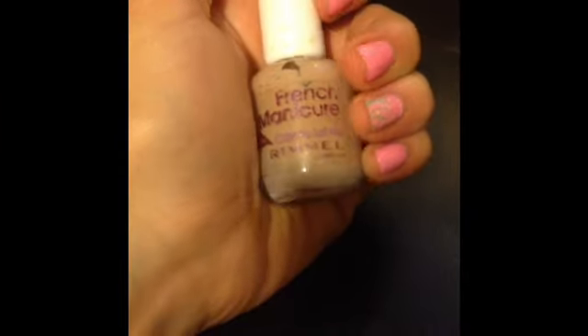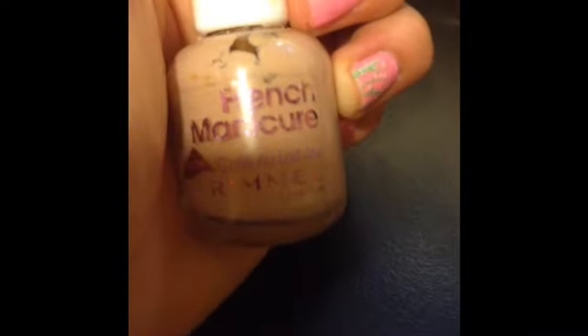The next product is French Manicure Base Coat. This is great for doing a French manicure. It hides stains and gives a nice solid color.